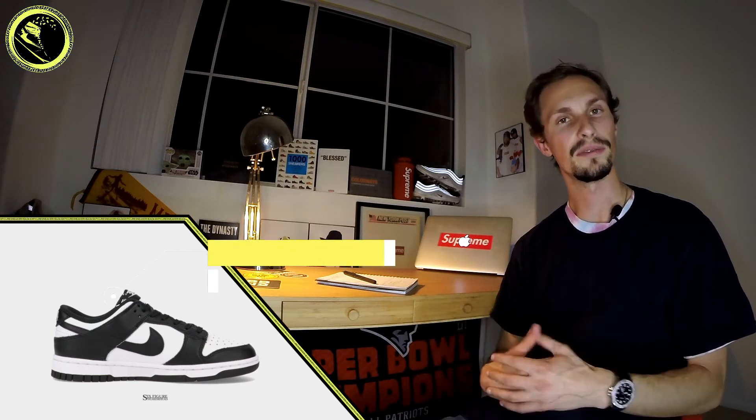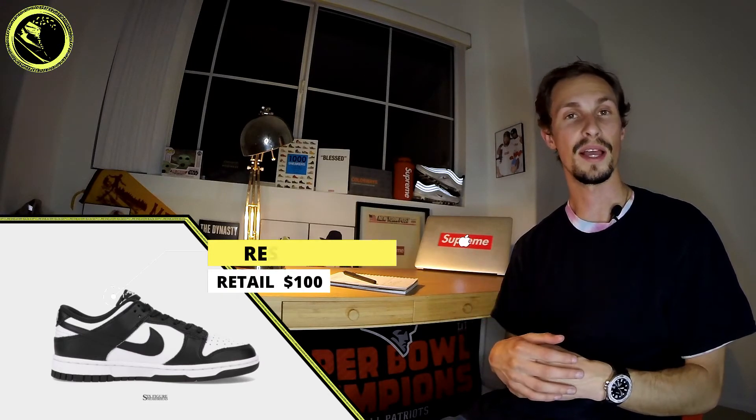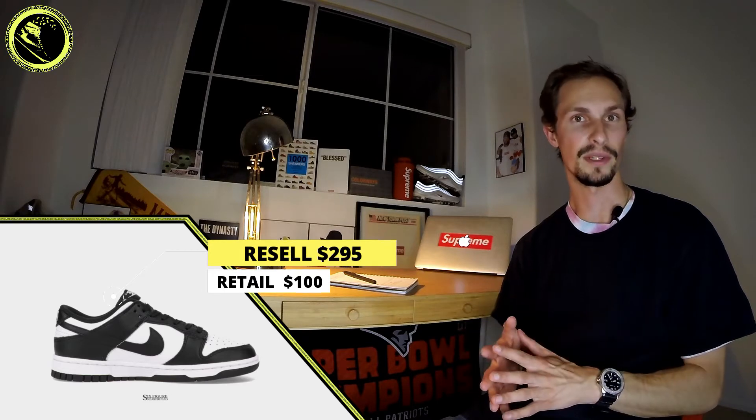The shoes retailed for $100, and at this moment in time resale has climbed up to around $295. The Nike Dunk hype train rolls on. Next up, another Nike Dunk Low — this time in women's sizing — given the colorway 'Sale Coast.'